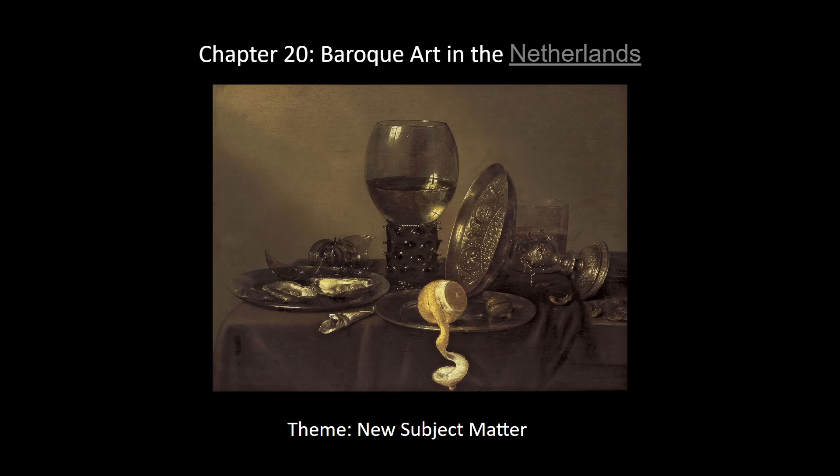Baroque art started in Italy and we get some important developments in France and Spain, but the Netherlands is kind of the place it's happening. Pretty much everyone doing it in the Netherlands that we're going to look at is very important from our historical point of view. Feel free to watch at double speed or 1.5 speed. Make sure to take notes — this stuff will be on an exam. Feel free to email me if you have any questions or concerns.